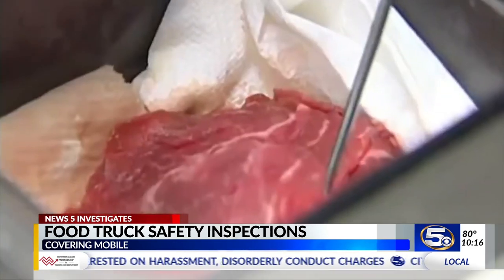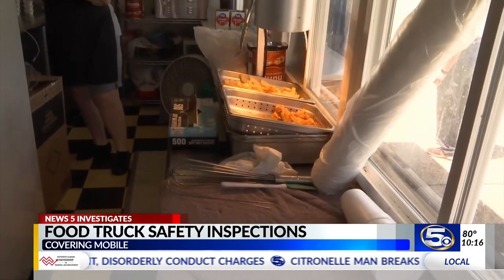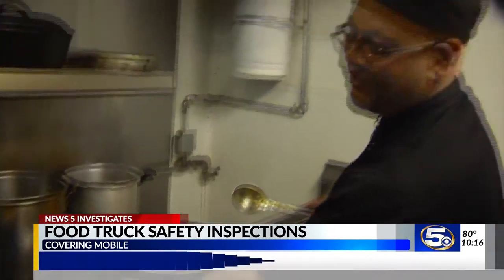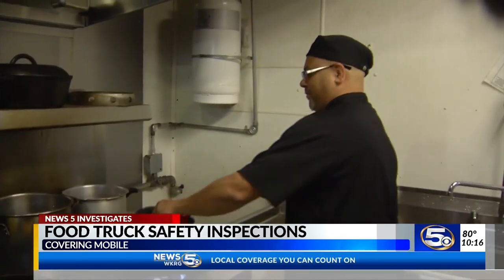They have to operate from a brick-and-mortar establishment as their base of operation. So we'll go out there and do an inspection that encompasses that brick-and-mortar and the food truck itself. And inspectors will look for the same things in the trucks and in their commissary: how they're handling the food, is there cross-contamination potentials, are they maintaining the food temperatures, are they cooking it to the right temperature? So it's the same thing as for a restaurant.